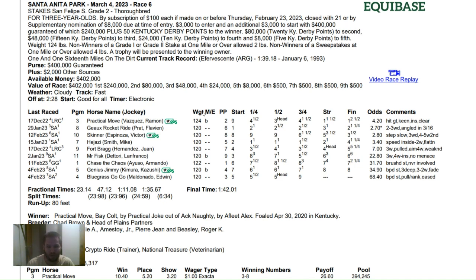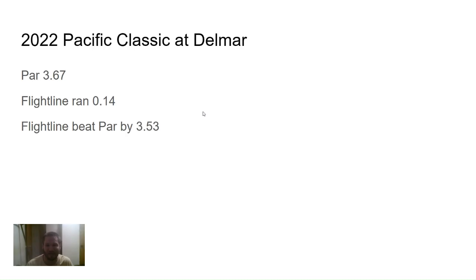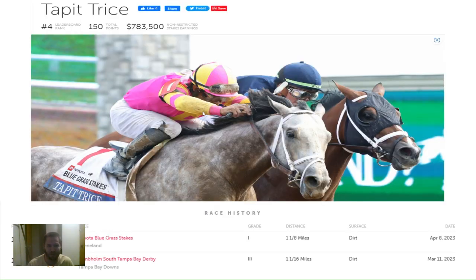The first horse I back-tested on is Flightline. I took last year's Pacific Classic — the one where he was really dominant, won by like 14 or 15 lengths. I came up with a par of 3.67 for that day. Flightline ran a 0.14, so he beat par by 3.53, which as you're about to see is really good. That kind of shows me that these speed figures I created can work.